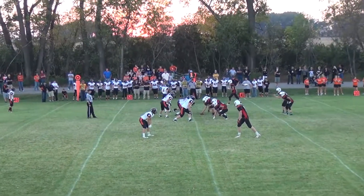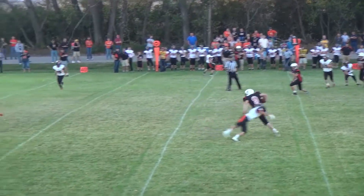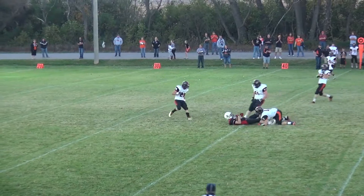The safety had Weston lined up there. Single receiver to each side once again. Komoroski in the shotgun, and that play goes out to Quilving — he makes one guy miss.